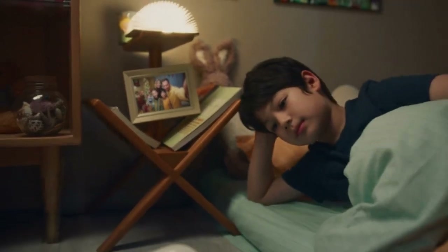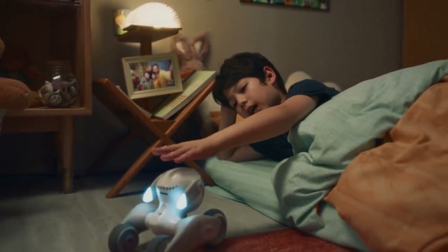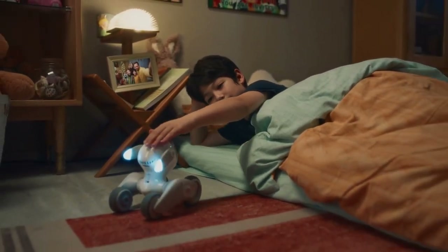The day is done. Luna is ready to go to sleep next to you, and tomorrow she'll wake up with you.